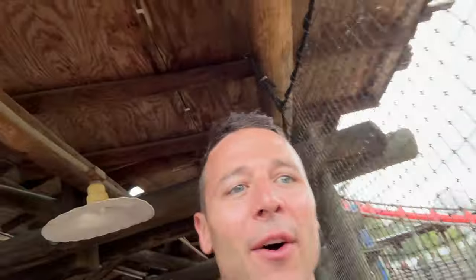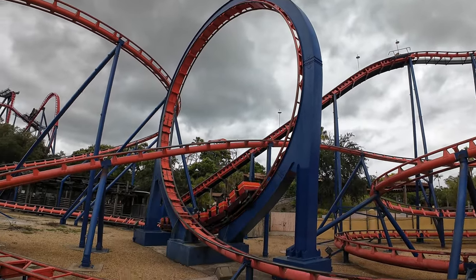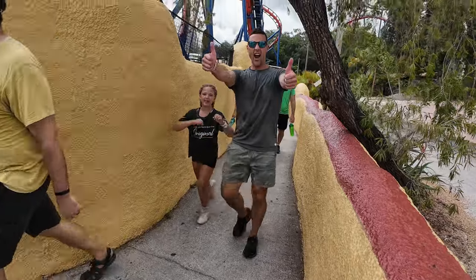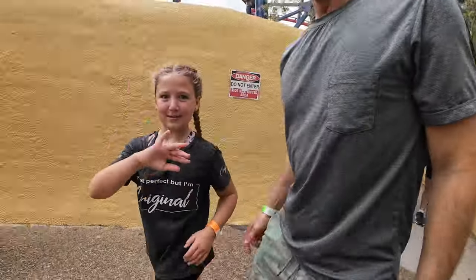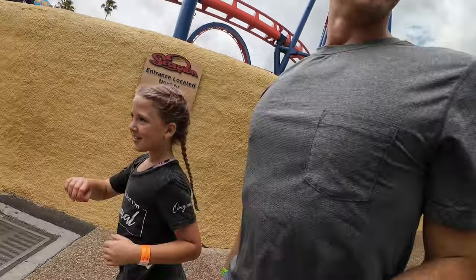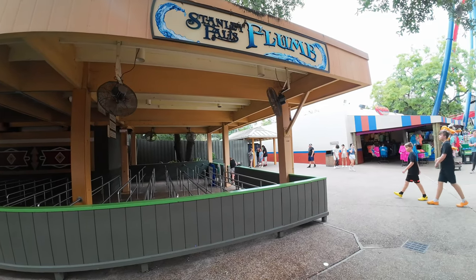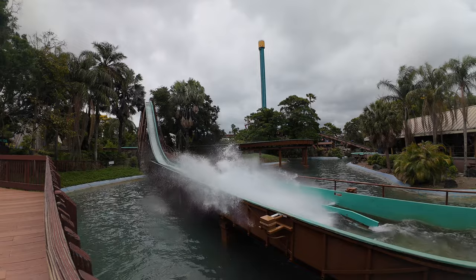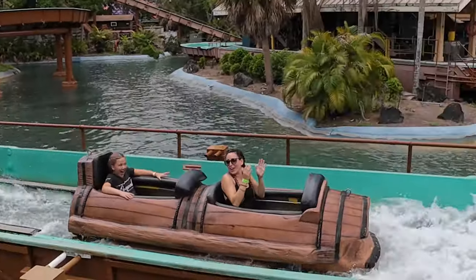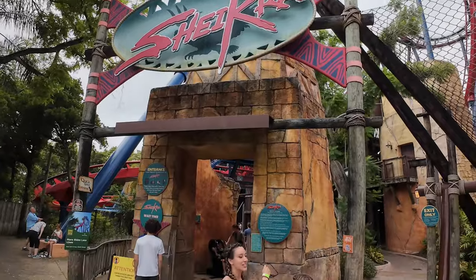How awesome was that Quick Queue — all the way to the front of the line! Fast pass, straight to the front. It said 45-minute wait and I was worried, but with the Quick Queue we just flew right through.